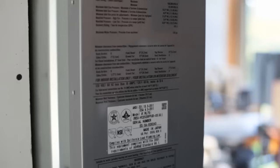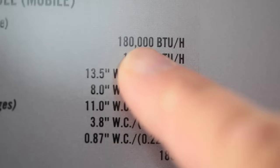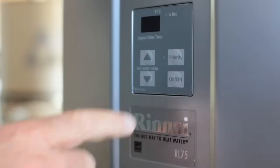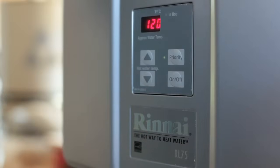The Rinnai model here impresses me because it puts out so much heat in this tiny package — 180,000 BTUs per hour. Even with an incoming water temperature of 50 degrees Fahrenheit (about 10 degrees Celsius) and an outgoing hot water temperature of 120 degrees Fahrenheit or 49 degrees Celsius, this is enough to produce four gallons of steaming hot water every minute — enough for two decent showers being taken at the same time.